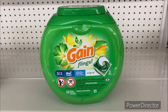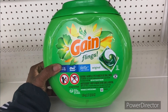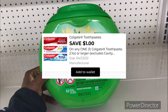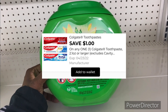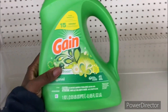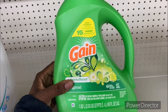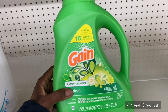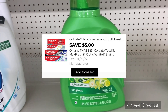The next deal is on the Gain Flings 51-count or the large size Gain laundry detergent for fifteen dollars and 95 cents. Use that three dollars off one Gain digital making your final cost only twelve dollars and 95 cents. Also, the laundry detergent 65 ounce or the 90 ounce fabric softener is seven dollars and 50 cents, and you can use that two dollar off one Gain digital making it only five dollars and 50 cents.